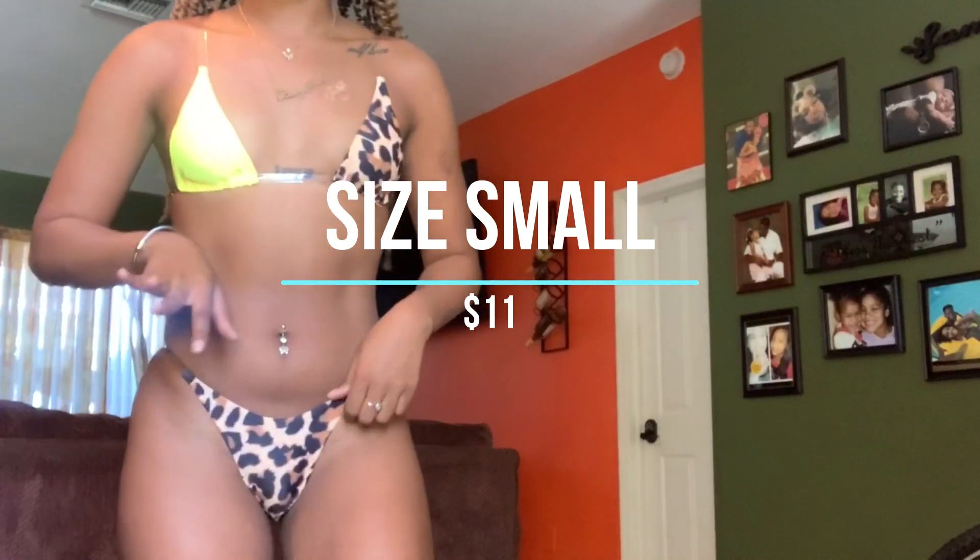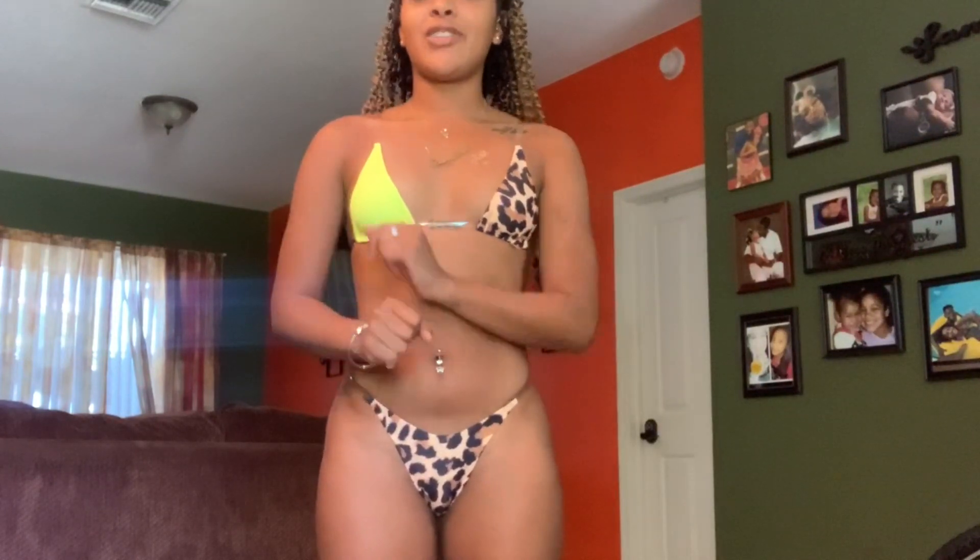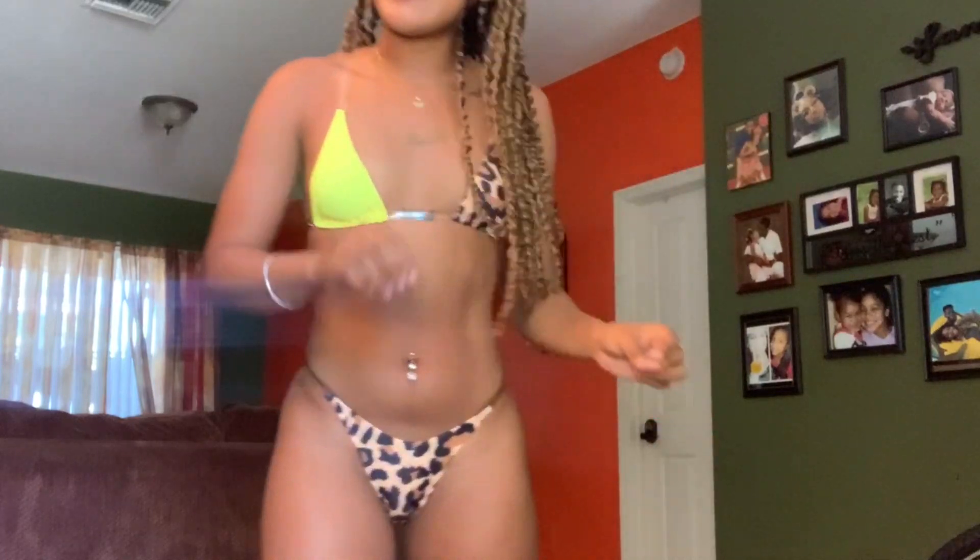This bathing suit I feel like I have to be on vacation somewhere to wear — it's a little explicit. It's cheetah print in yellow on the front one side, and then the back is just yellow. It has clear strapping on it and clear straps on the bra as well. This is in a size small; the bottoms are pretty small on me, but hey, if I'm going to be on vacation with my cheeks out, I can do that.